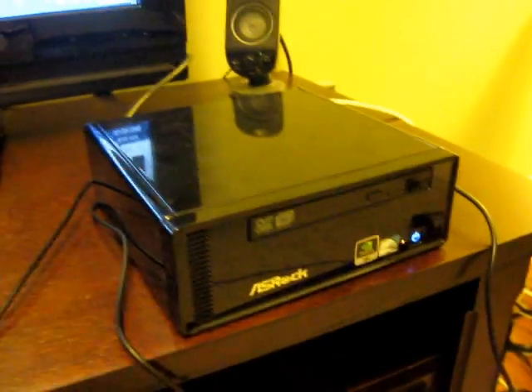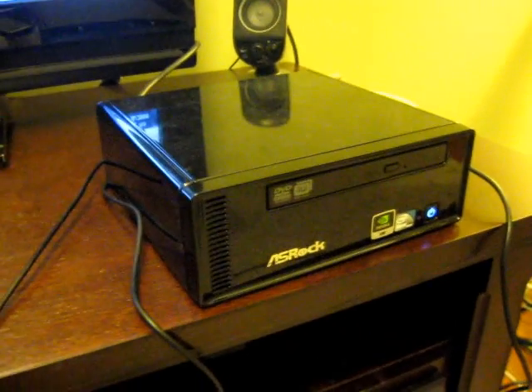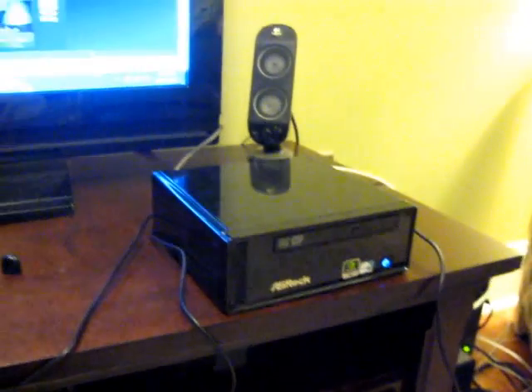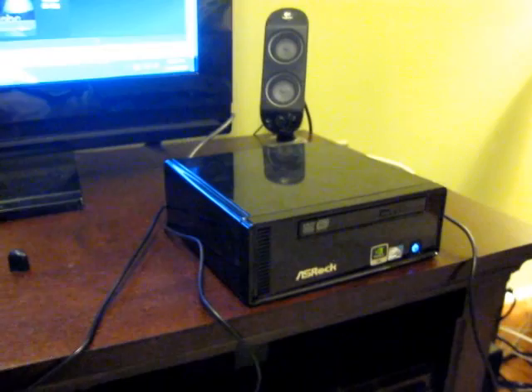Hi, this is Brad Linder again with the ASRock ION 330, a NetTop with a dual-core Atom 330 processor and NVIDIA ION graphics. I'm going to show you some Flash video playing off of this. This time I've installed Adobe Flash Player 10.1, which is the new GPU-accelerated version.